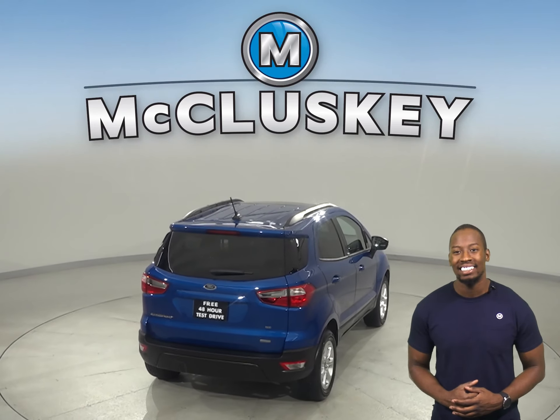Other cool features you don't want to miss out on are this vehicle's powered moonroof and backup camera. For some added peace of mind, we've assured that this car is a reliable choice thanks to the fact that it's passed our 172-point inspection. Come on down today and give it a try with our free and exclusive 48-hour test drive.